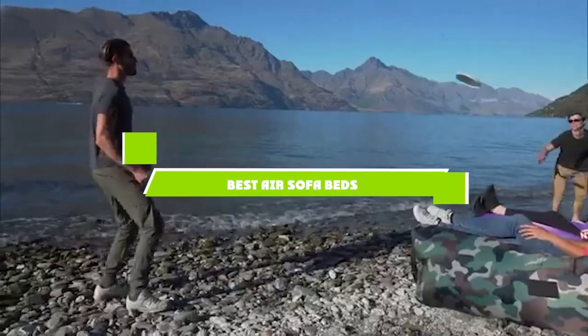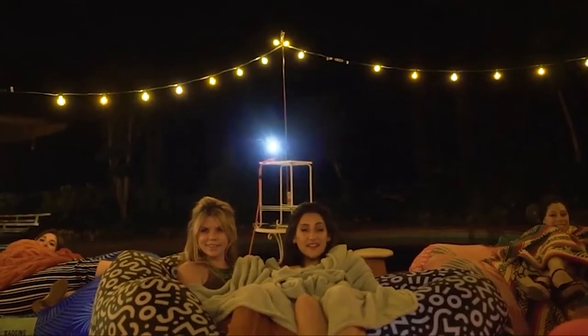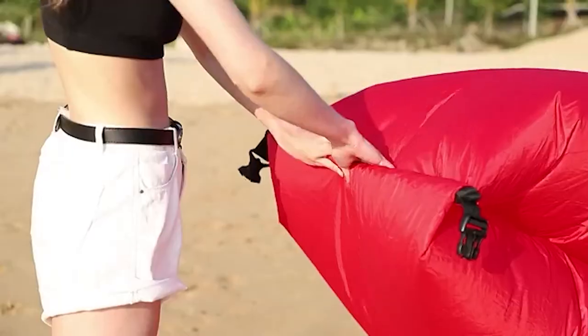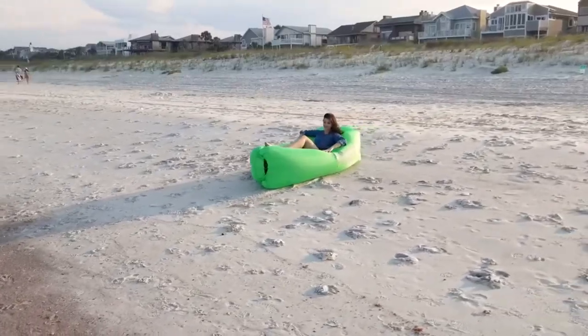If you're looking for the best air sofa beds, here's a list you must see. We made this list based on our personal preference and sorted it based on the features, prices, quality, durability, and reputation of the manufacturers and customer feedback. We've included options for every type of customer, so let's get started.